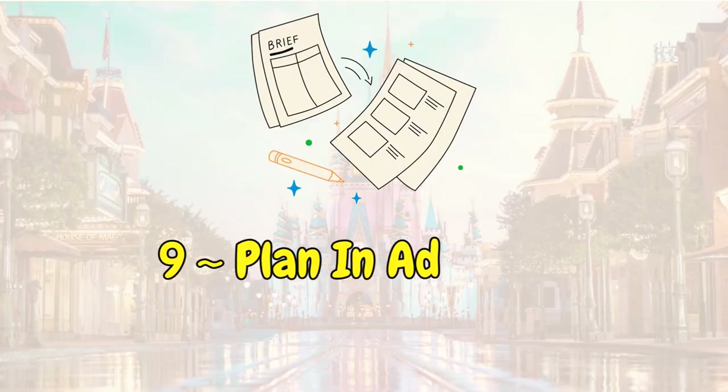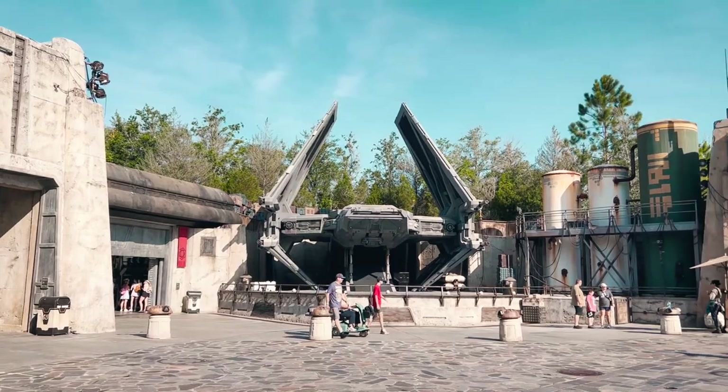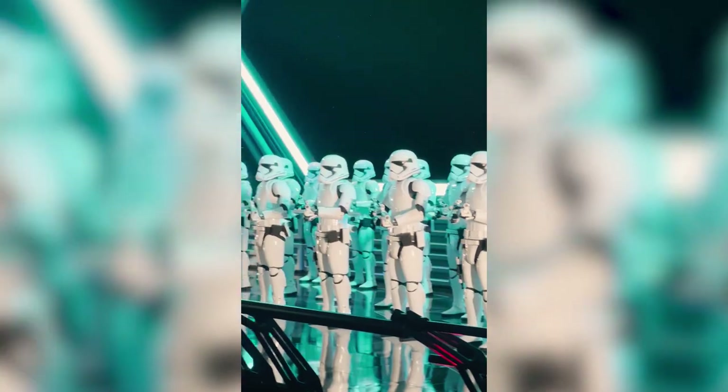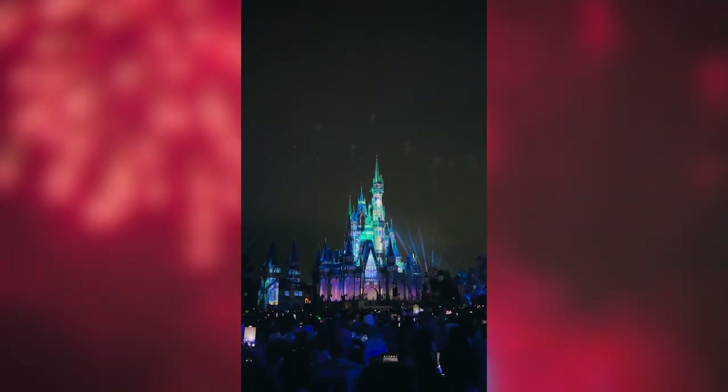Number nine: plan your trip well in advance — don't be like us. We booked our trip just three weeks ago because it's Oliver's birthday, kind of last minute. 100% plan your trips 2, 3, 4, 5, or 6 months in advance. Guys, this is Disney World — there are five different parks, so much to do, a couple of water parks. Tons that you can do. So definitely don't be like us and plan it well in advance. The prices will probably be better too.